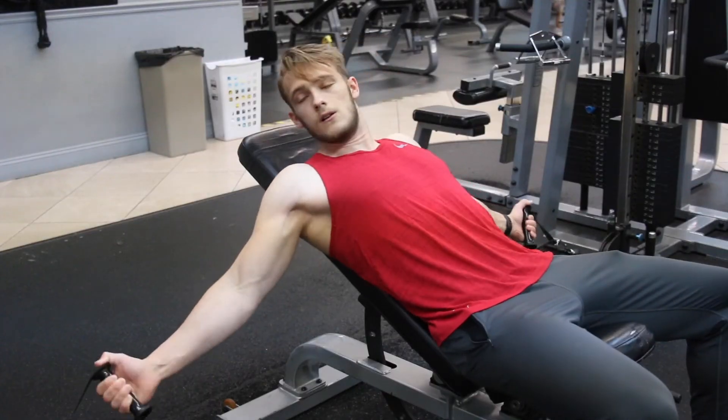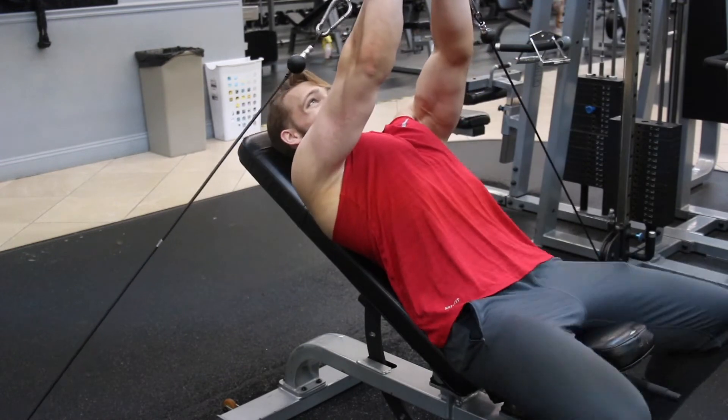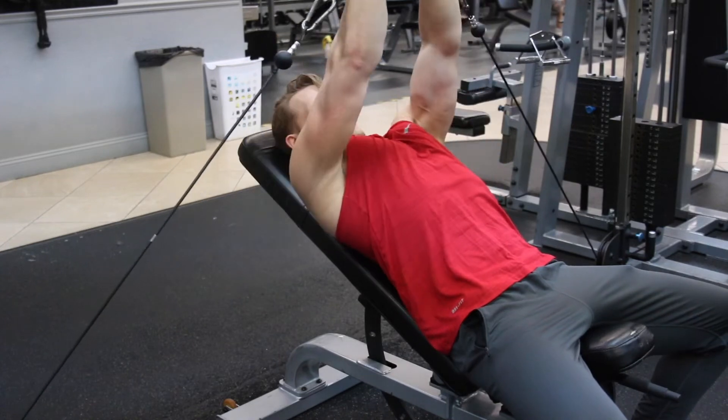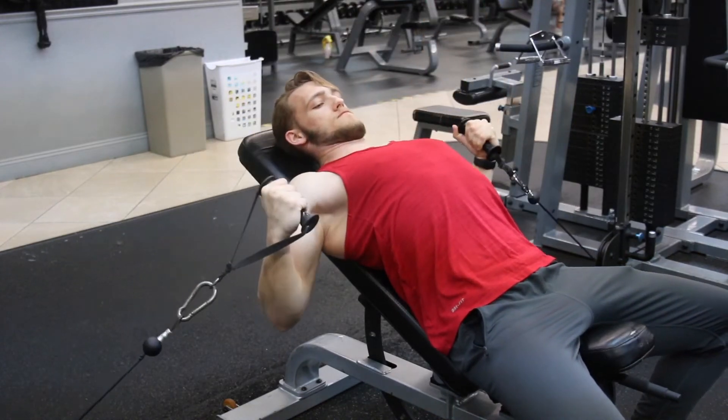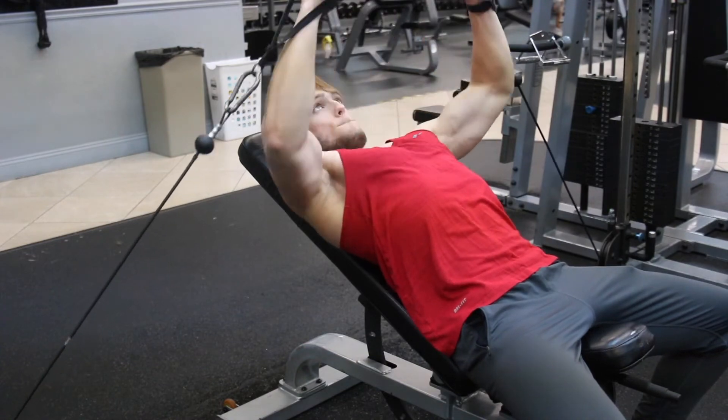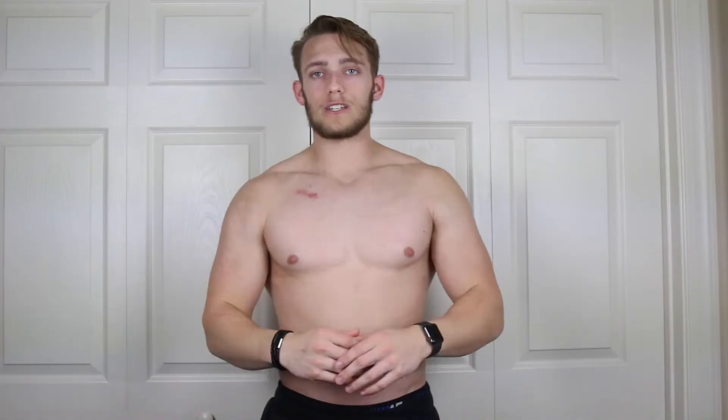Another thing to note: when you finish the exercise and bring it down, make sure you're bending your elbows, because if you don't, you're going to screw up your shoulders and possibly injure yourself. This is more of a press, if anything. When you get to the top, try to squeeze your chest together and activate your upper chest — it's really good for activation. And when you bring it back down, make sure you're stretching out your chest as well.